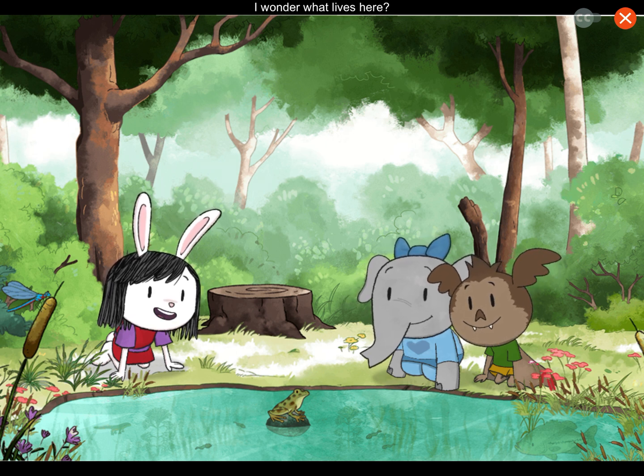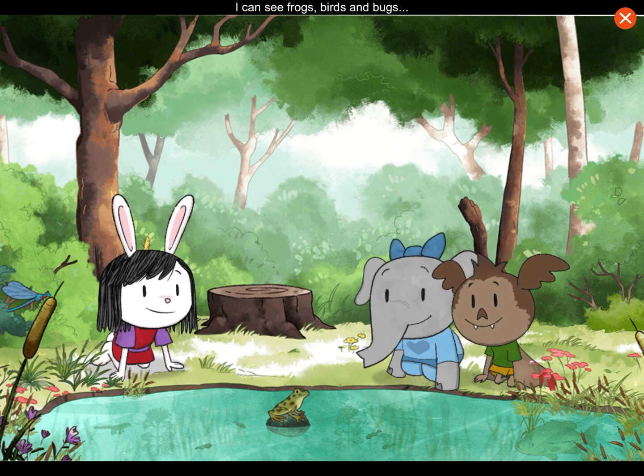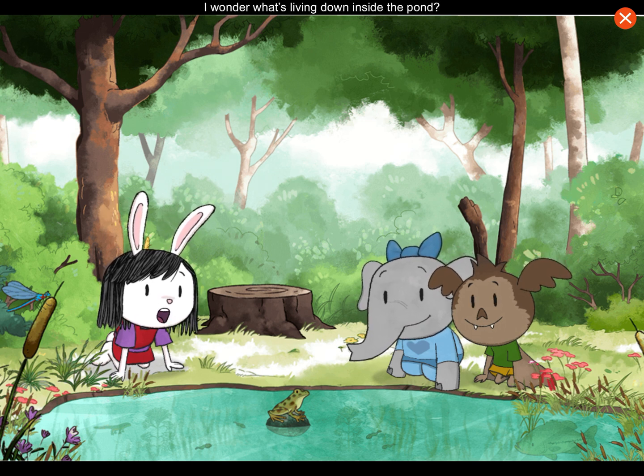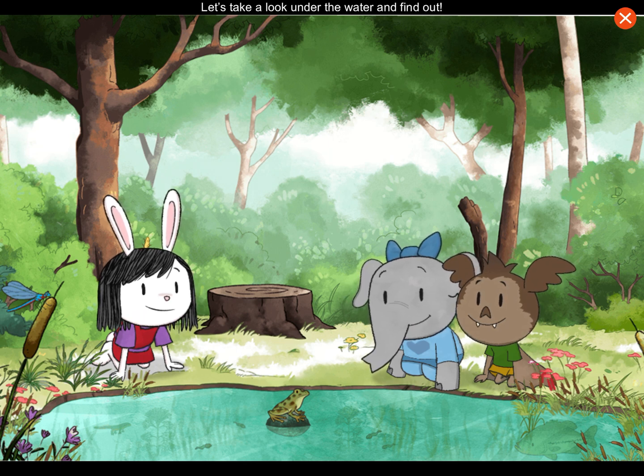I wonder what lives here. I can see frogs, birds, and bugs. I wonder what's living down inside the pond. Let's take a look under the water and find out.